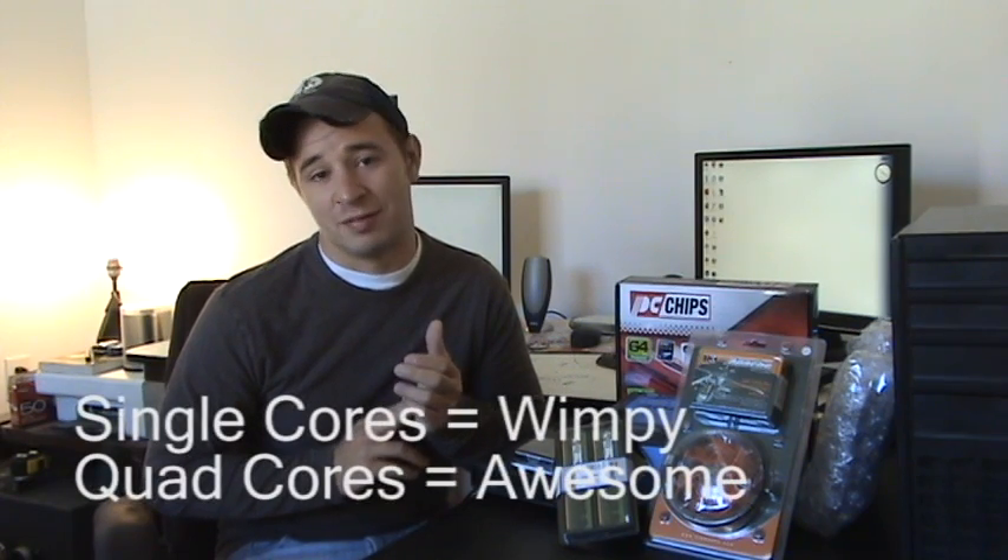Cores are pretty much how many CPUs are packed into one CPU. The most common types are the single core CPU, which is the baseline; the dual core, which is pretty much two processors packed into one; and the quad core, which is just a beast of a CPU.